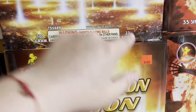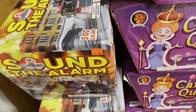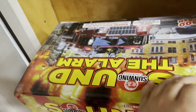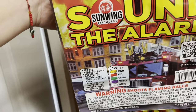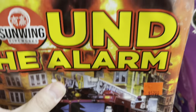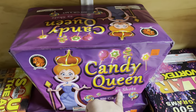Over here we got T-Sky Devastation Nation for 49 bucks — I believe this is 23 shots. Moving on, we got Sound the Alarm by Sun Wing — this is an angled cake, 500 gram. I don't see a shot count at first but there you go — 24 shots for 52 bucks.